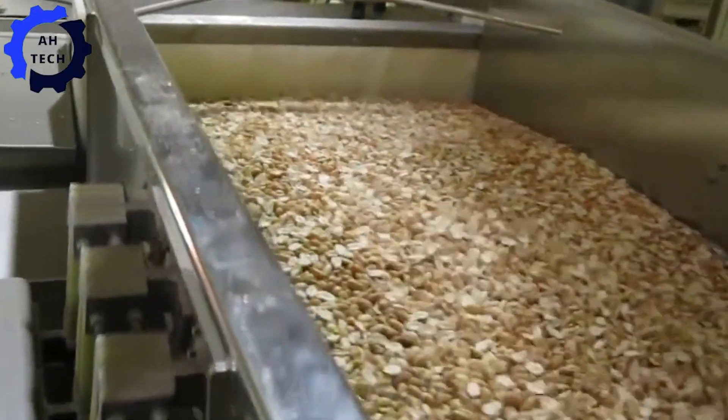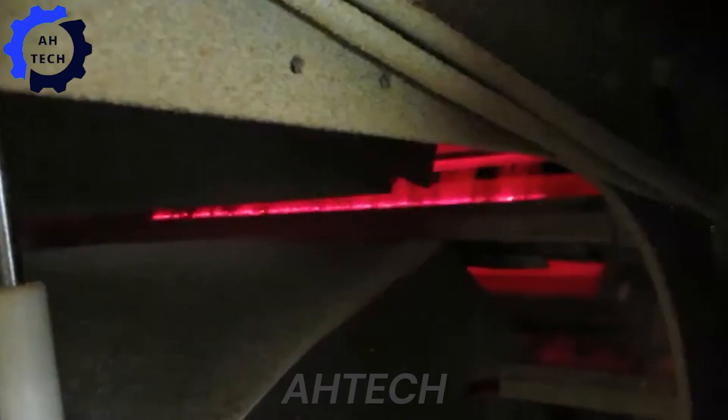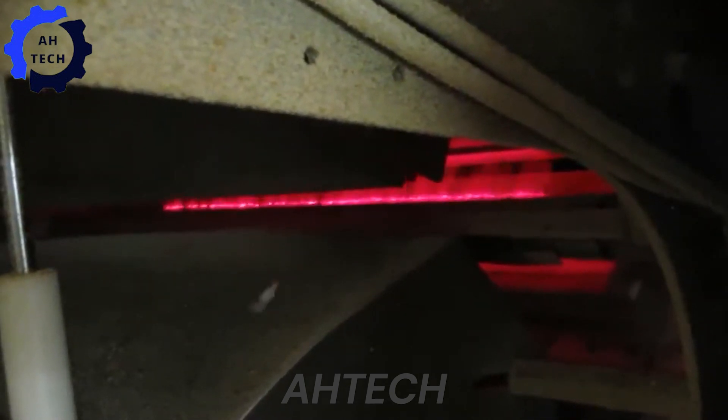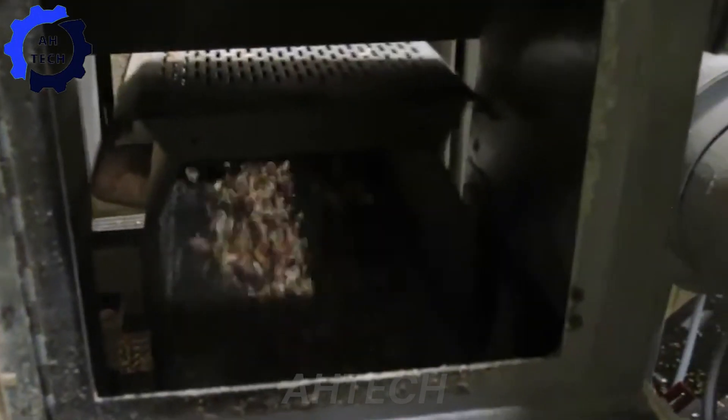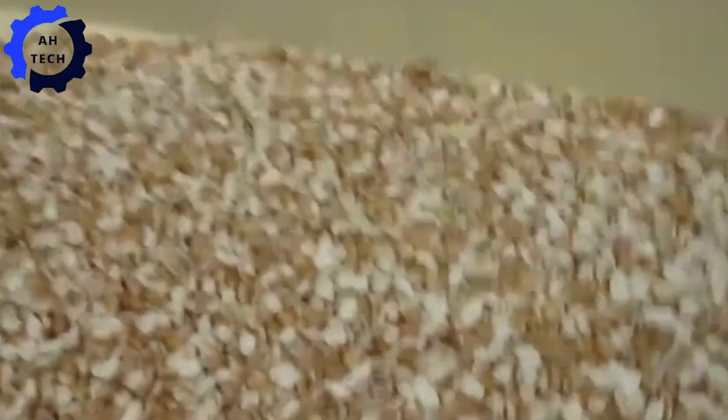Let's not forget the Helios Peanut Sorting Machine by Tomra Sorting. This agriculture technology marvel uses high-tech sensors to sort peanuts with pinpoint accuracy, enhancing quality and efficiency. Helios is a breakthrough for farmers, making sorting faster and more precise.